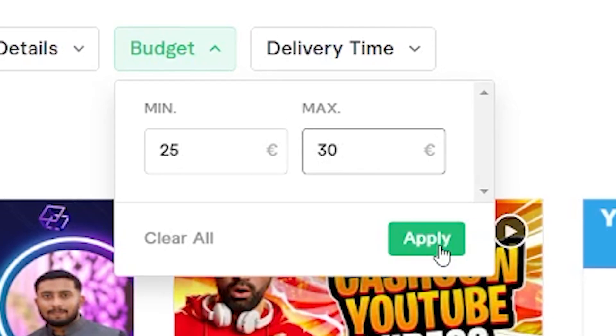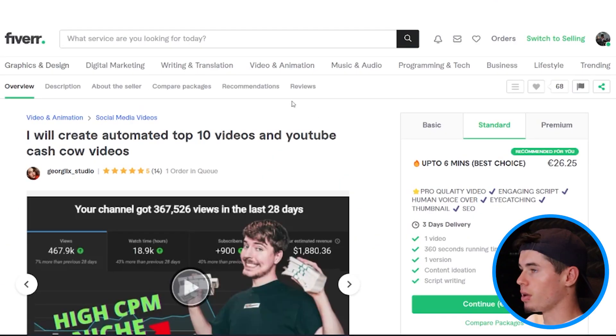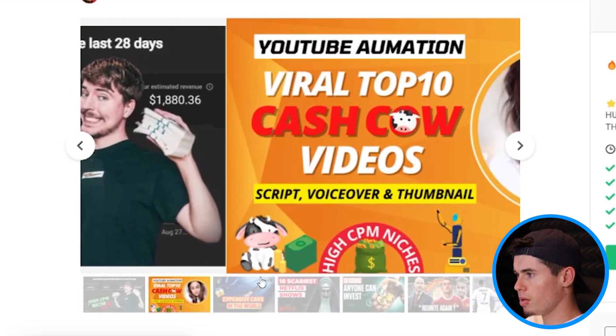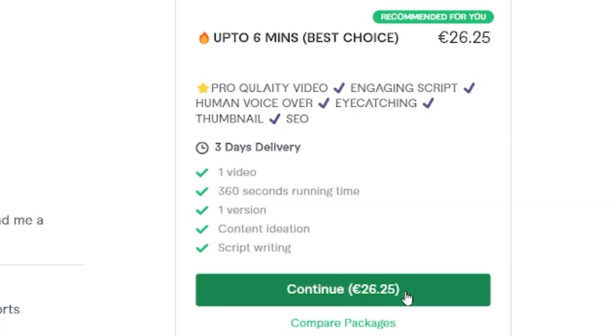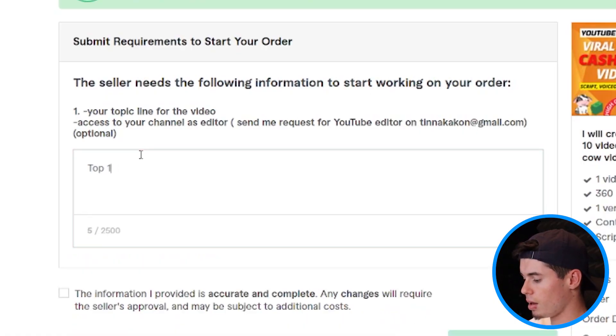Let's get to the second price range: 25 to 30 euros. 'I will create automated top 10 videos' — that is interesting. This video is up to six minutes for 25 euros, that is not too bad. It's a top 10 video with faceless design and an eye-catching thumbnail. It seems to have everything covered: name suggestion, a logo, HD content, research. I like the sound of that, so I'm going to order this for 25 euros. I need to submit the topic line — I'm going to do top 10 dangerous water slides. Second order done.